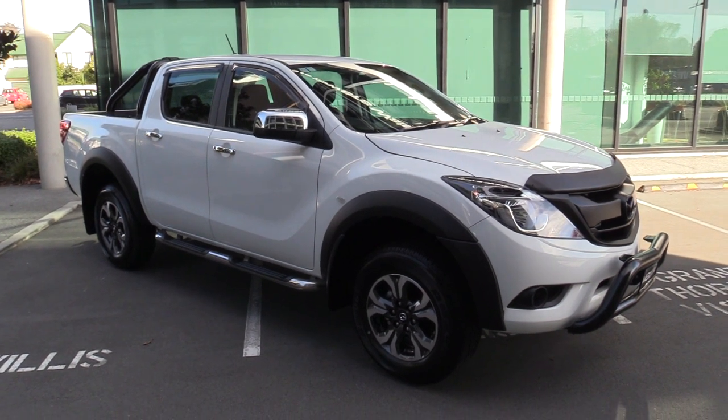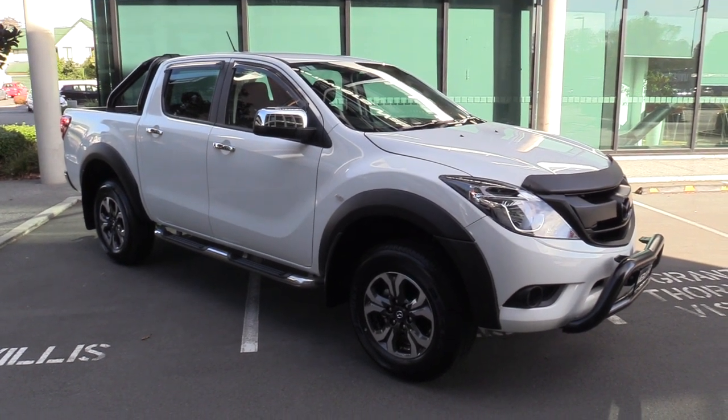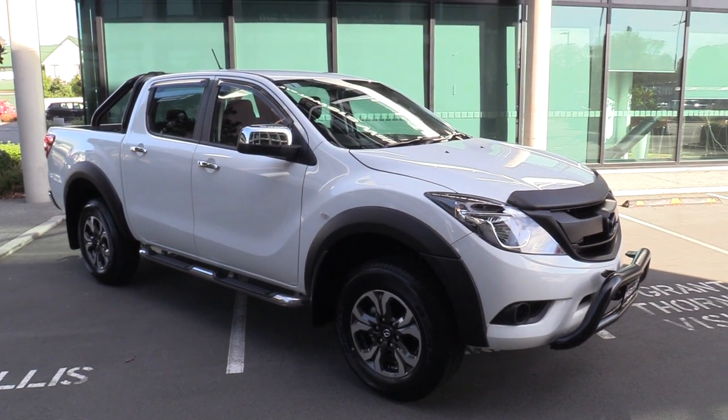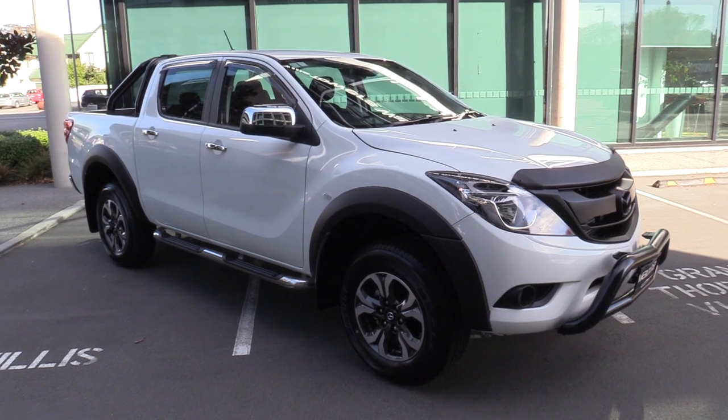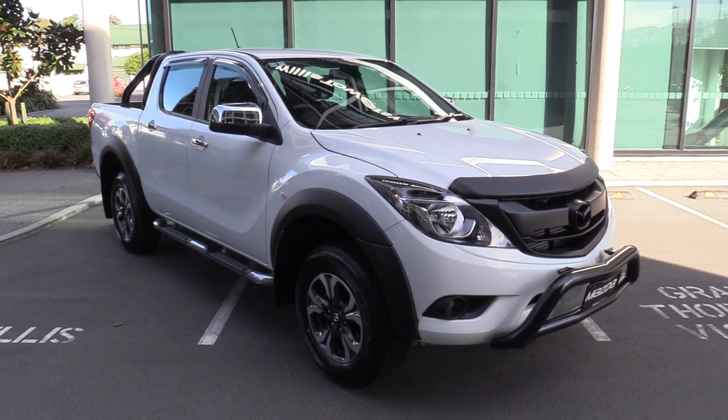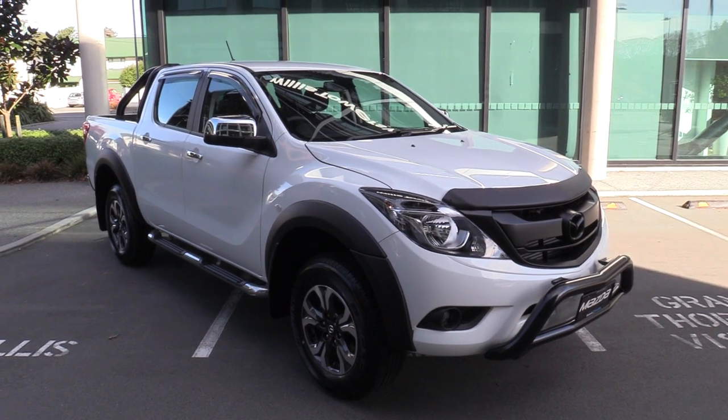Hi, Seth here for Blackwalls Mazda here in Christchurch. Today we're going to walk around a 2019 Mazda BT-50 4x2 GSX. This is the Panic Knights edition, which is our latest offering — the GSX spec with over $6,000 worth of free accessories.